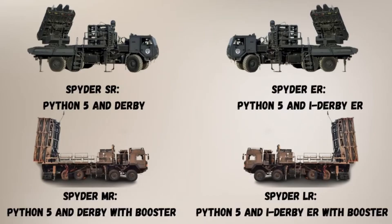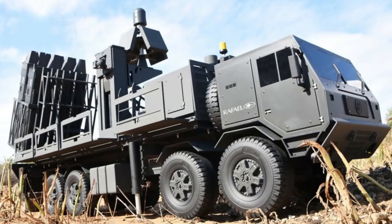The Spider has several versions, such as the Spider-SR, Spider-ER, Spider-MR and Spider-LR, all of which have separate radars, command posts and launchers. The most recent version is the Spider-All-in-One, which combines all components into a single vehicle, similar to the architecture used in some Russian and Chinese anti-aircraft systems.